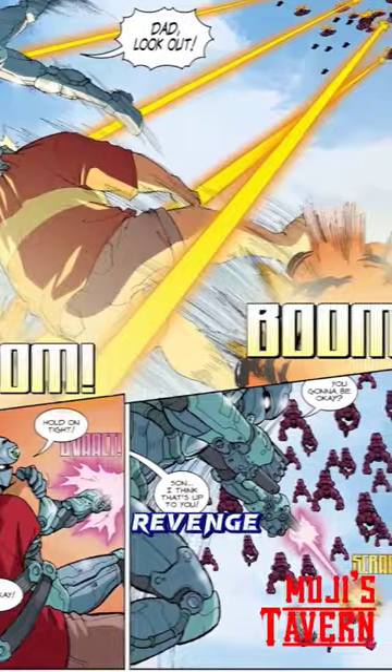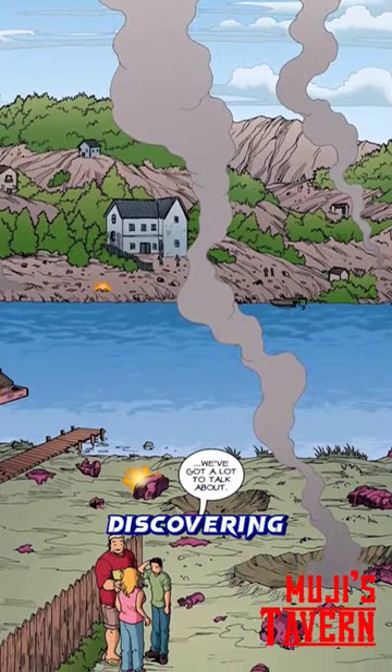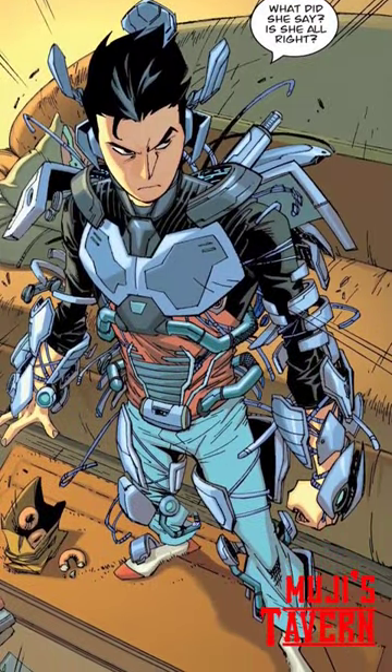The Kresh then return for their revenge, but Zach prevails, only to face the shock of his mother discovering alien bodies on their lawn. It was after these events he was recruited by Omni-Man to...